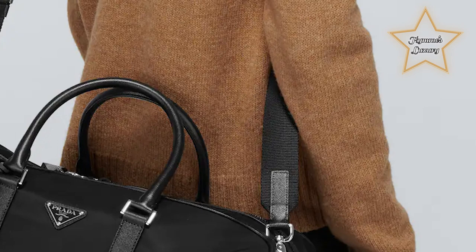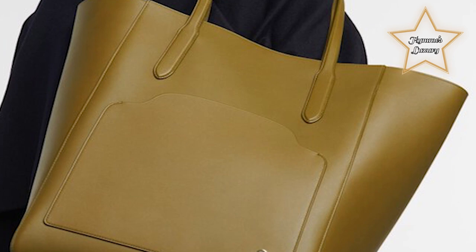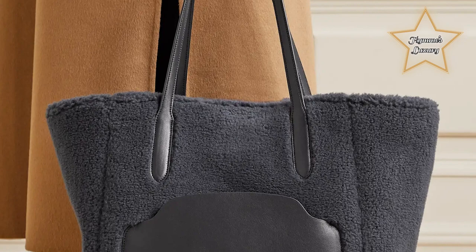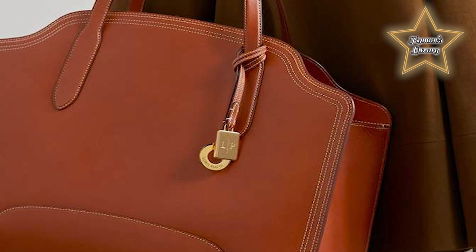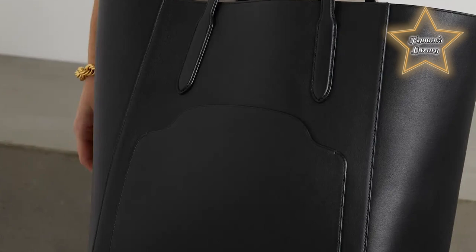Number 5: Loro Piana Cessier Leather Tote. The Cessier tote is made from high-quality leather sourced by Loro Piana for its exceptional quality and durability. It offers a generous amount of interior space, suitable for everyday use or as a travel companion, with a roomy main compartment accommodating essentials like a wallet, phone, and keys. The timeless and elegant design features clean lines, minimalistic detailing, and a structured silhouette, making it versatile and suitable for various occasions.